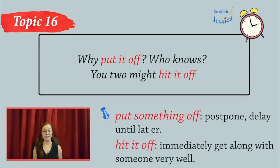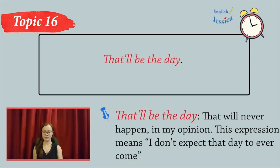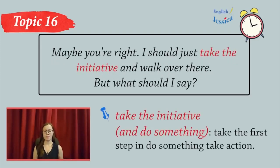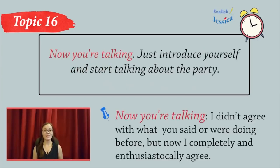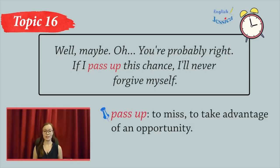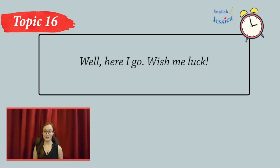Who knows? You two might hit it off. That'll be the day. Well, why are you so negative all of a sudden? I've never seen you like this. Maybe you're right. I should just take the initiative and walk over there. But what should I say? Now you're talking. Just introduce yourself and start talking about the party, or mention that you've seen her at work. She's bound to recognize you too. Well, maybe. You're probably right. If I pass up this chance, I'll never forgive myself. Well, here I go. Wish me luck.